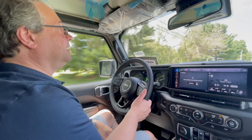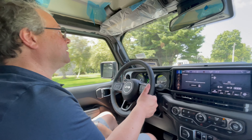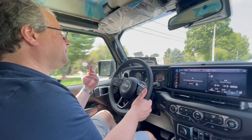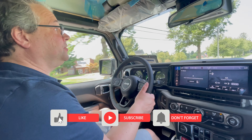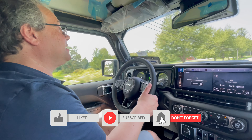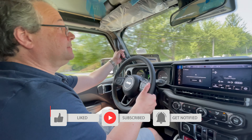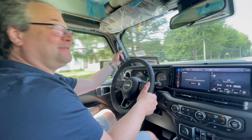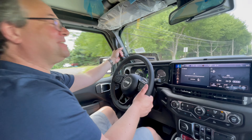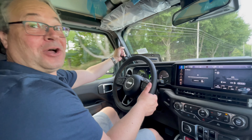In my opinion, for 60 grand you can get some pretty nice vehicles out there and enjoy them a little bit more. Please like, subscribe, and click the bell to get notified every time a new video comes out. And by the way — these are the oh-shit handles for your passenger, just in case!